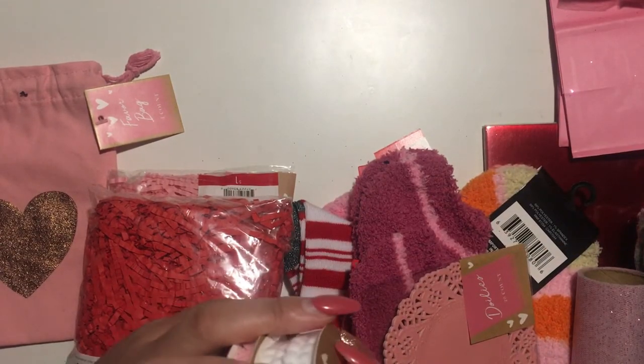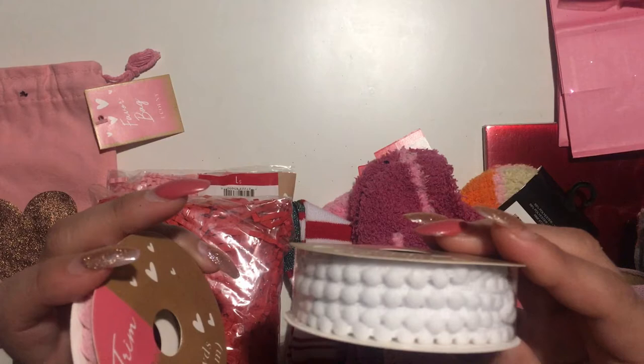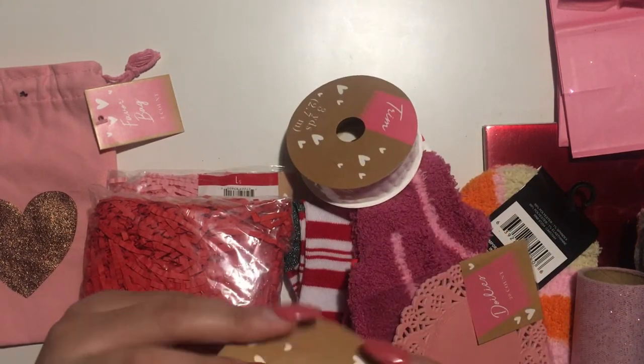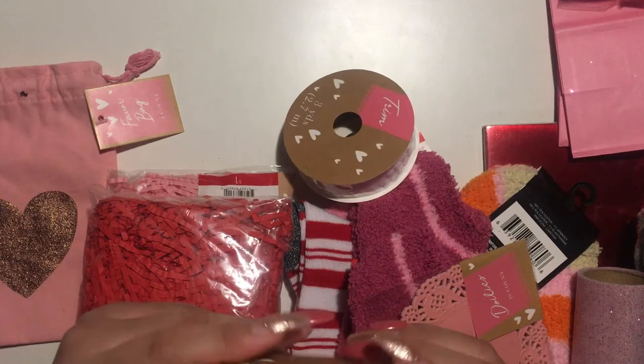I also got this trim — I think a dollar was a really good price for this trim. And then this one is also a dollar for the hearts trim.